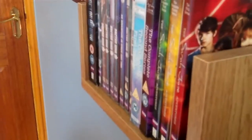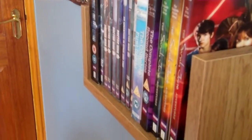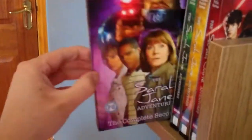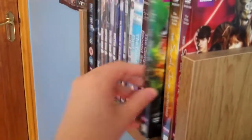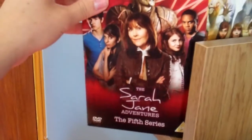Now we are moving on to the spin-off series. So far the only spin-off series I have is the Sarah Jane Adventures — I'll be getting Torchwood and maybe K-9 shortly. I have The Complete 1st, 2nd, 3rd, 4th, and 5th series of The Sarah Jane Adventures.